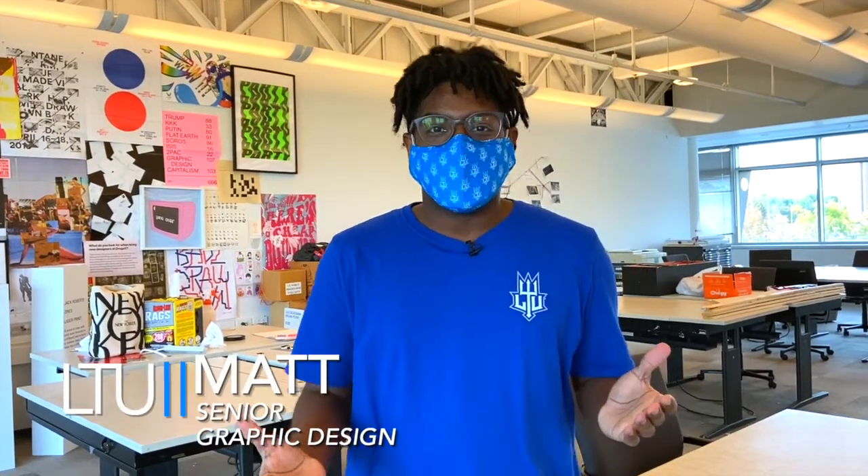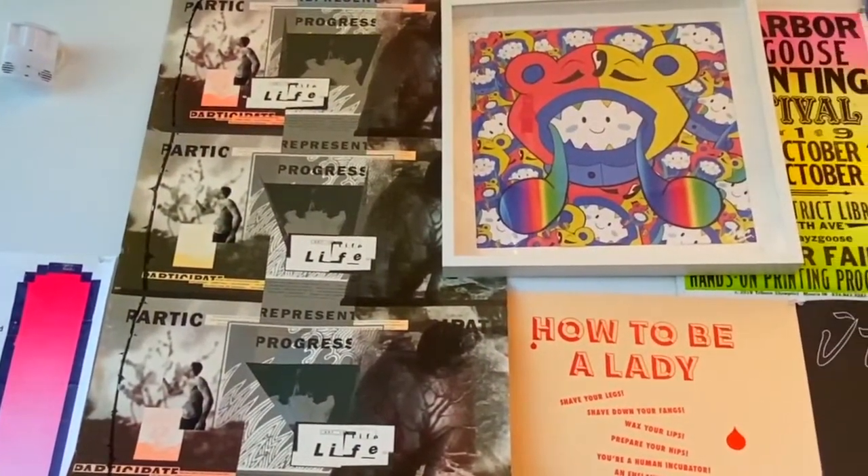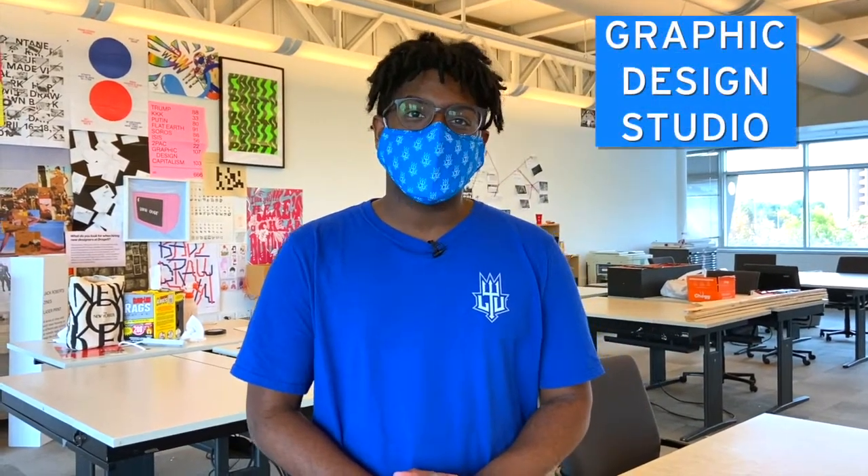Hello, my name is Matt Campbell. I am a fifth year graphic design student at Lawrence Tech. When I saw the work and the content being created in graphic design, I knew that this was probably the best career choice for me. I'm going to show you around our studio real quick, so follow me and let's check it out.